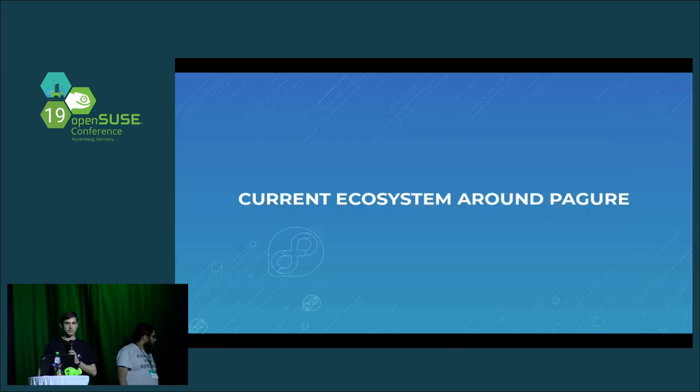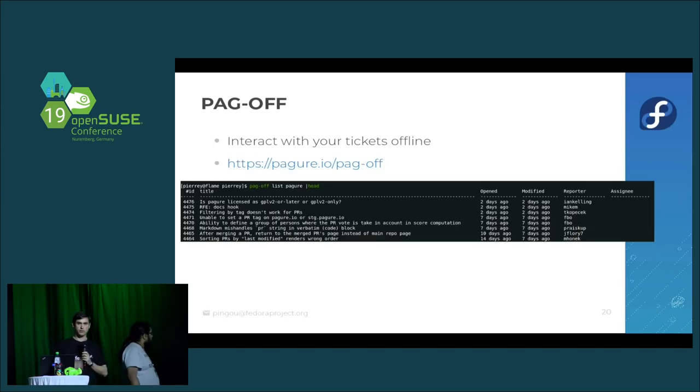In the ecosystem around Pagure: with issue metadata stored in a git repo you can clone, there's a small utility called PagOff that lets you interact with your issue tracker offline. When traveling — on a plane or train — you can do something like `pagoff list pagure`, and it will query your local clone of the tickets and give you all open tickets. You can assign them, close them, comment on them — anything offline. When you get network access again, you do a git pull and git push, and if you've enabled the right hook in the UI, your tickets are up to date.